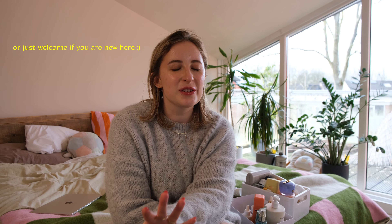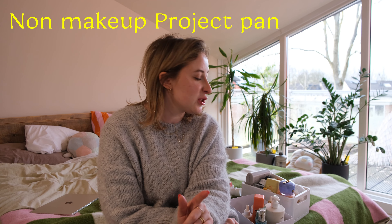Hey, welcome back to my channel. I was trying to use up my products — all of my beauty and skincare products — and kind of reduce my consumerism. A few months ago we introduced the project pen update for the non-makeup items. Let's go today through this. We have quite a few empties, not only the ones that were in the project pen, but also just random empties that I did empty. Let's talk through them. I will tell you what I liked, what I didn't, and what was worth it in my opinion.